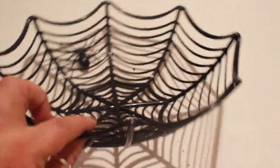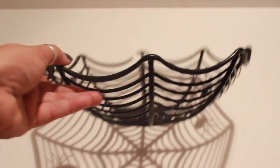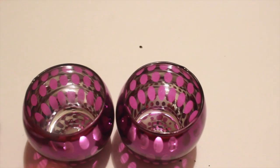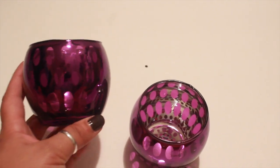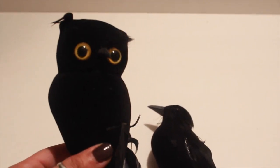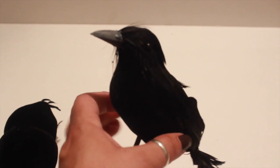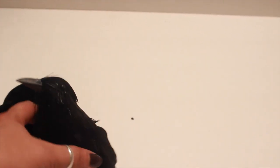I also picked up this spiderweb bowl — they had a purple one but I kind of like the black. I picked up two of the candle holders in the purple color. Last year they had a little black owl and this year they have the bird but it's covered in black glitter, so I'm going to incorporate these into my purple Halloween decor.